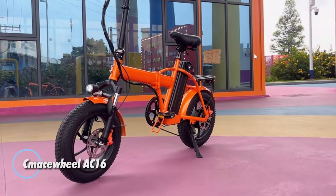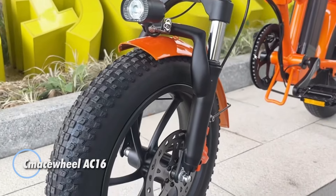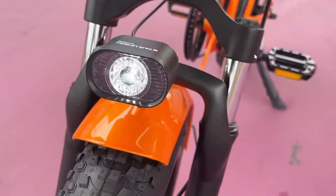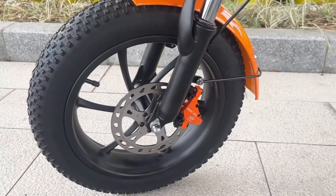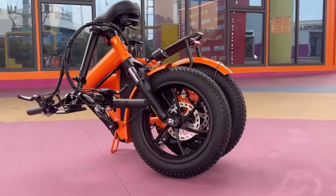The Kmacewheel AC16 is a dynamic fat-tire electric bike designed for both urban commuting and light off-road adventures, priced at an affordable $1,400. Powered by a robust 350-watt motor and a 48V battery, it offers smooth rides with impressive stability thanks to its 16x3-inch tires.